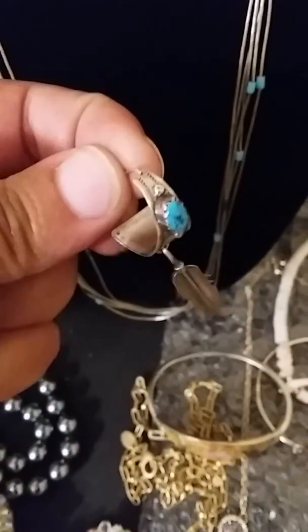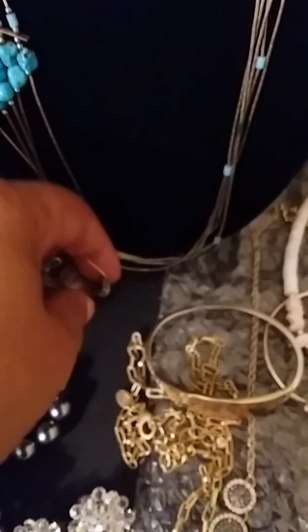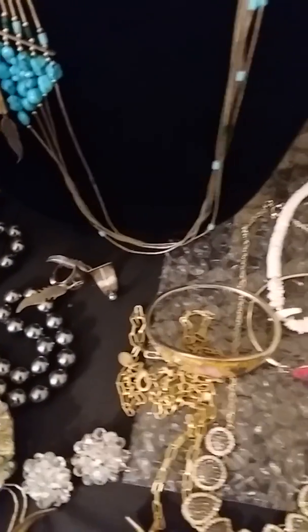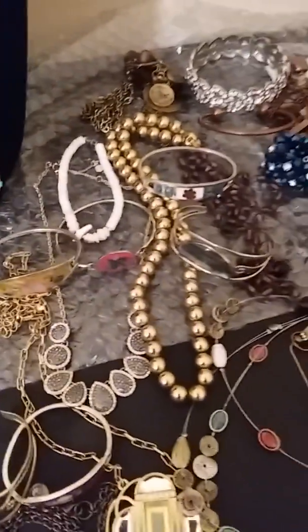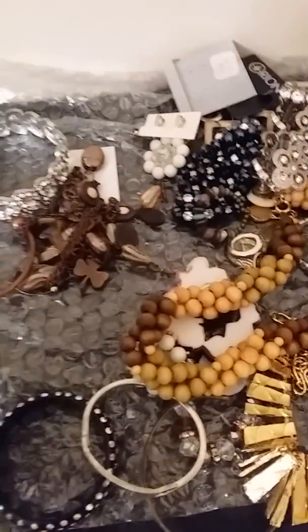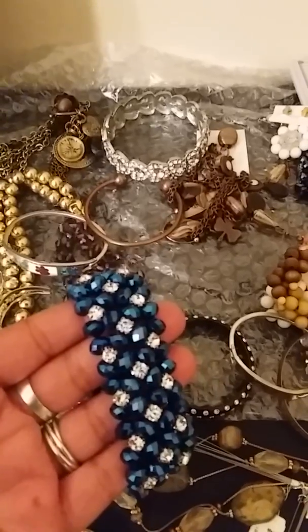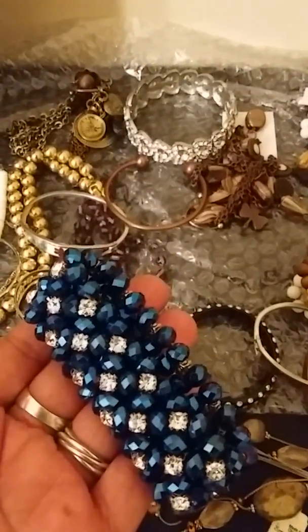They're different and pretty cool. Please excuse my nails — I just moved to a new city and I cannot find a nail lady. The last lady I found totally messed my nails up and they started falling off, so now I'm stuck with short nails. This is a beautiful, very sparkly stretchy bracelet.